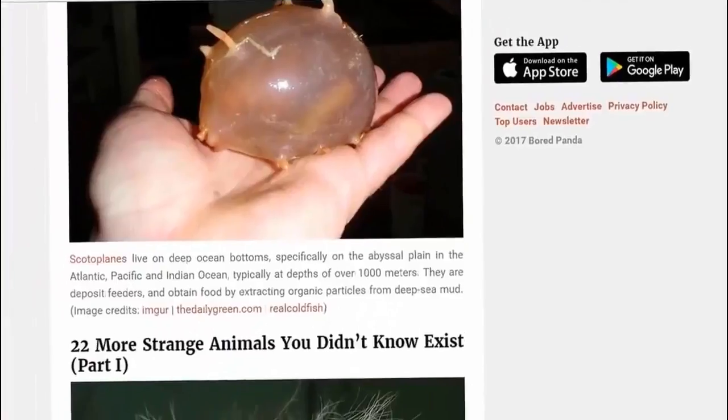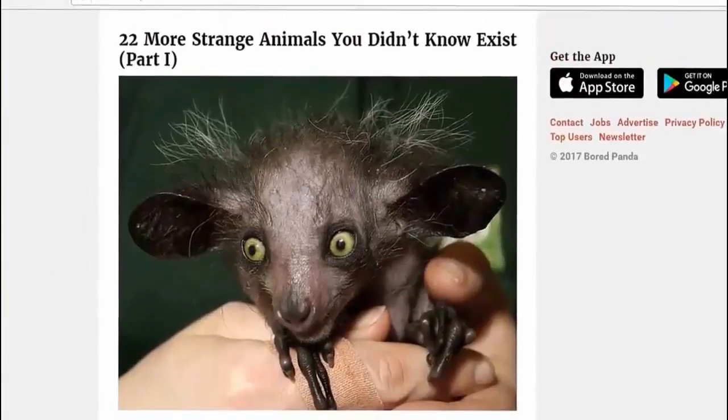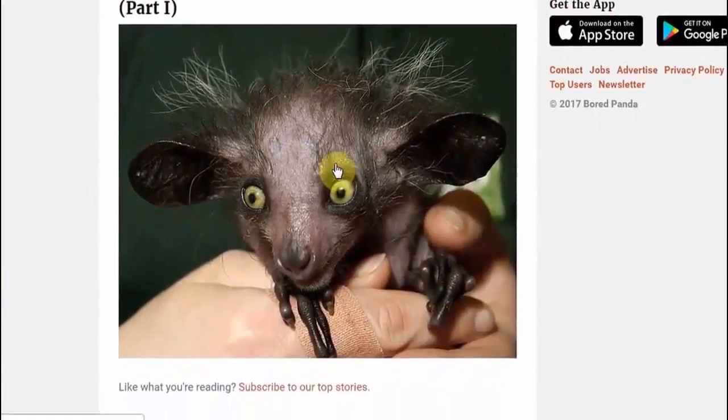Yeah, back to this chap again. And if you remember any of these animals, guys, please help me out. Thank you guys.